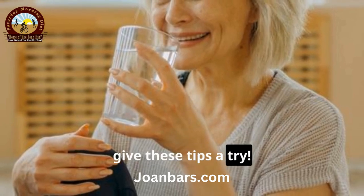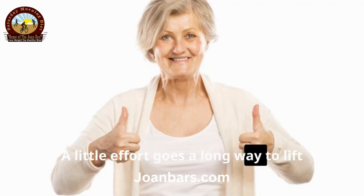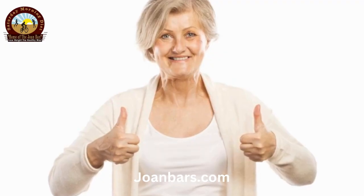So give these tips a try. A little effort goes a long way to lift those lids naturally. You've got this.